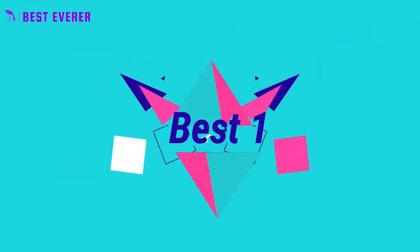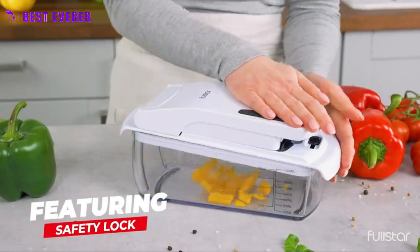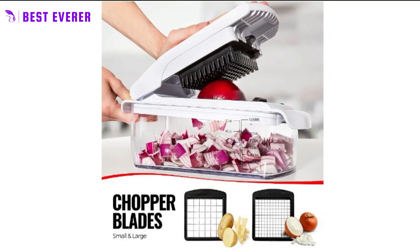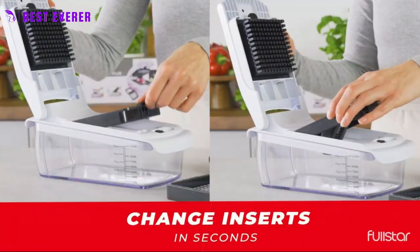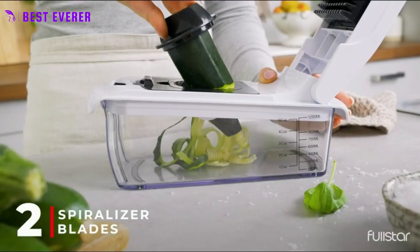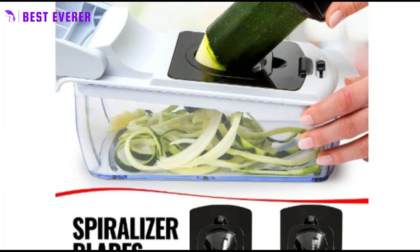Best product number 1. The Full Star Food Chopper is an all-in-one kitchen gadget that comes with 7 easy-to-change inserts, including 2 different size chopper blades and 2 spiralizer inserts. Whether you want broad ribbons or thin spirals, this vegetable chopper has you covered. Bonus handheld peeler, juicer, egg separator, and slicer are also included.